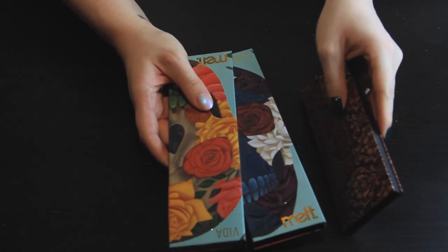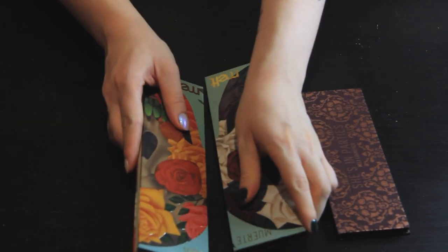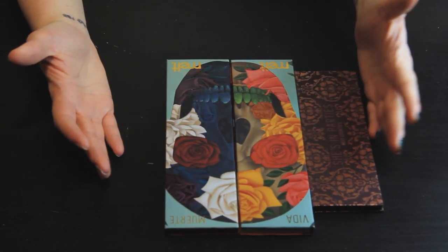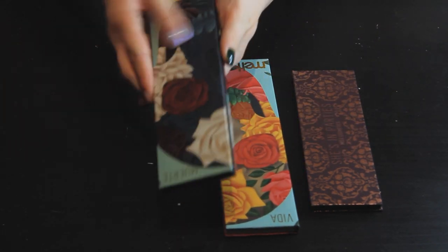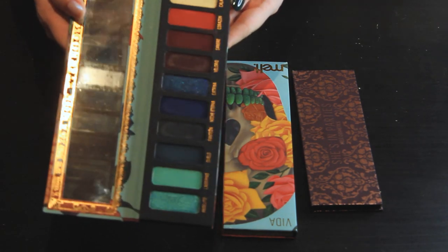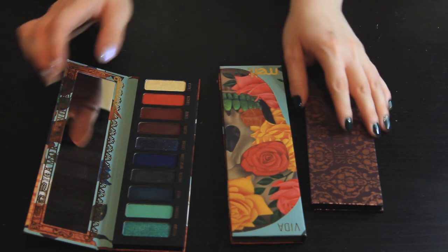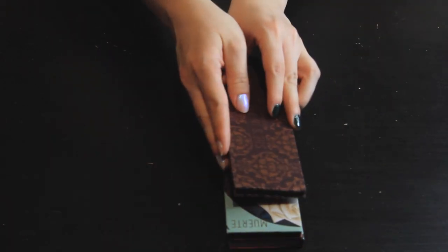First off, I have these Melt palettes — I believe these are all of the Melt palettes I own. I have She's in Parties, Muerte, and Vida. These are not going anywhere; I absolutely adore all three of them. Look at that beautiful colour story on Muerte. Vida, also beautiful, also stunning, amazing, fantastic. And She's in Parties, also very beautiful. These three are not going anywhere.